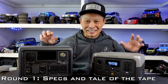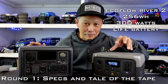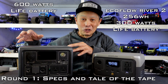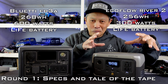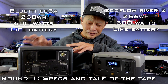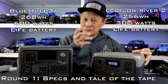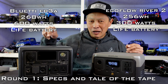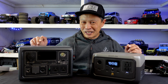Round one is the basic specs. This is the EcoFlow River 2, the smallest one in the family, with 256 watt-hours of storage. The Bluetti has 268 watt-hours. The EcoFlow supports 300 watts of continuous power, and the Bluetti claims 600 watts of continuous power. The EcoFlow also has 600 watts, but with X-Boost Technology where they lower the voltage to get your appliance working. We're going to test whether this is a true 600 watts or if they use voltage-lowering technology as well.